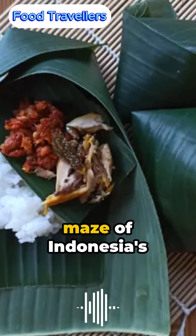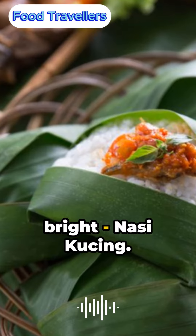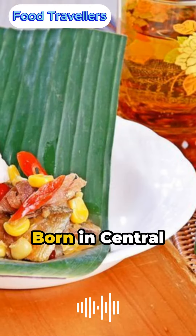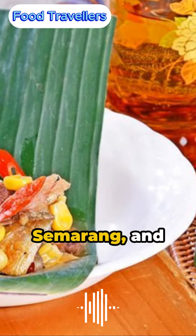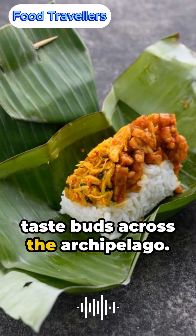Hello, food travelers. In the maze of Indonesia's gastronomic grandeur, a humble jewel shines bright: Nasi Kuching. Born in central Java's bustling cities of Yogyakarta, Semarang, and Surakarta, this tiny marvel has won over taste buds across the archipelago.